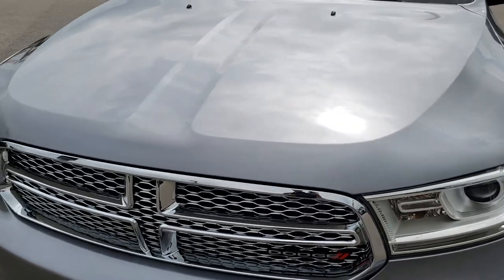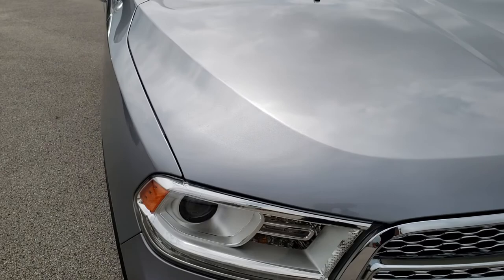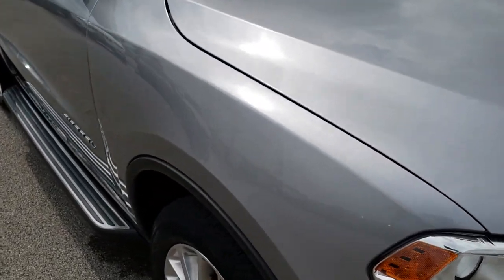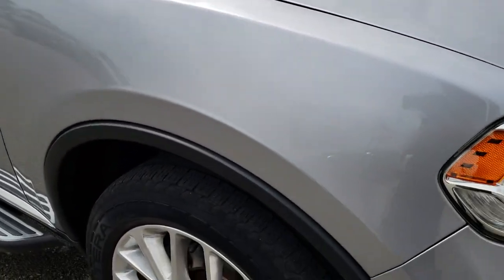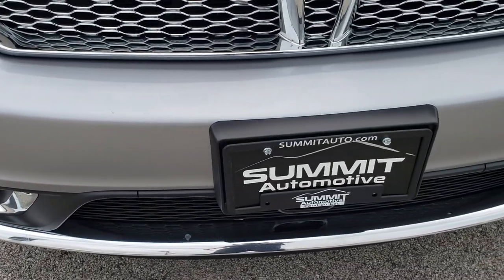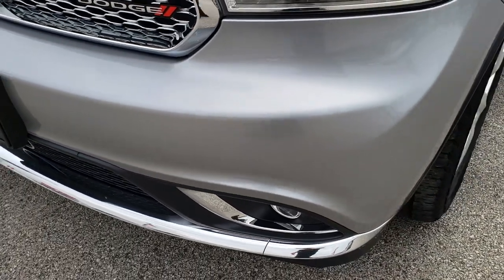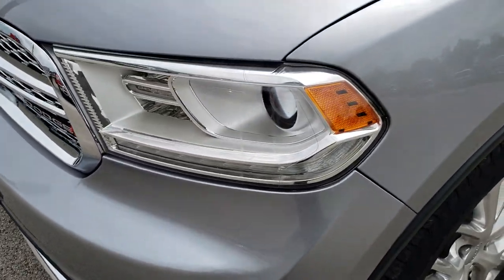Today we are taking a look at this super clean 2014 Dodge Durango Citadel. This vehicle has the 3.6 liter Pentastar V6 motor. From this HD video you will be able to tell that this Durango is extremely clean all the way around.